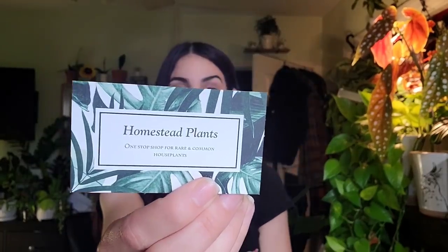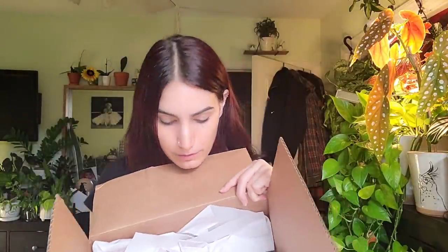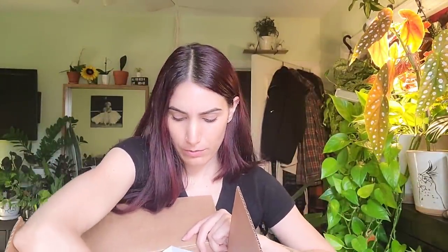Homestead Plants — you guys know the drill. I've ordered from her before. This is how she packages them: really nice cushioning, plant taped down to the box so it doesn't move around. It was shipped on Monday and today is Thursday, so shipping is pretty quick, and it's early in the day so I can actually open it with you guys during a normal hour when the lighting isn't too overexposed or too dark.